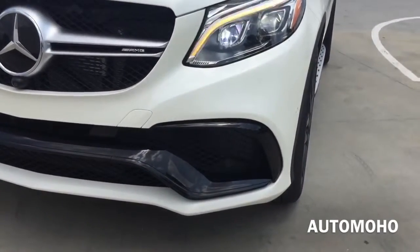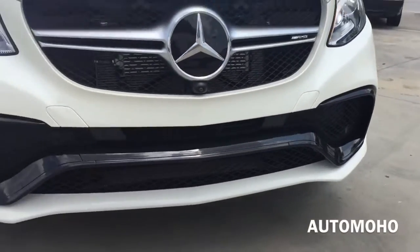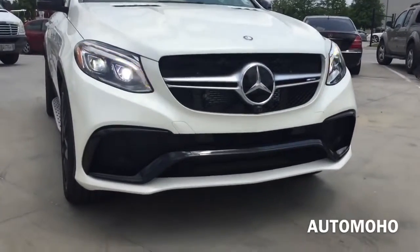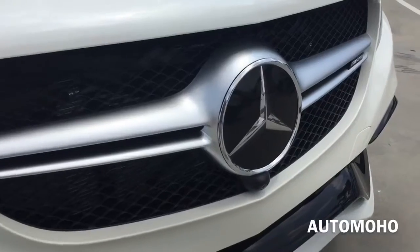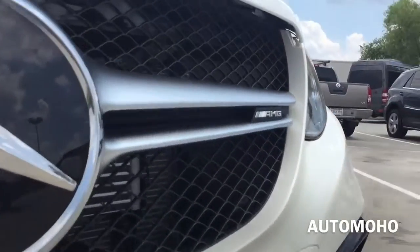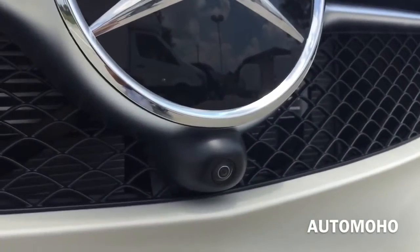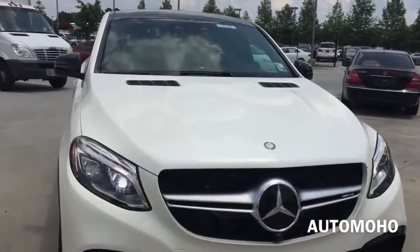Parking sensors are integrated into the front bumper. You can see the bumper scoop as well as the air dams that direct airflow into the engine compartment. A closer look at the grille shows the Mercedes-Benz logo in the middle, with the AMG badge nearby. The front surround camera is also located under the Mercedes-Benz logo. The hood features two air vents for air to pass through.